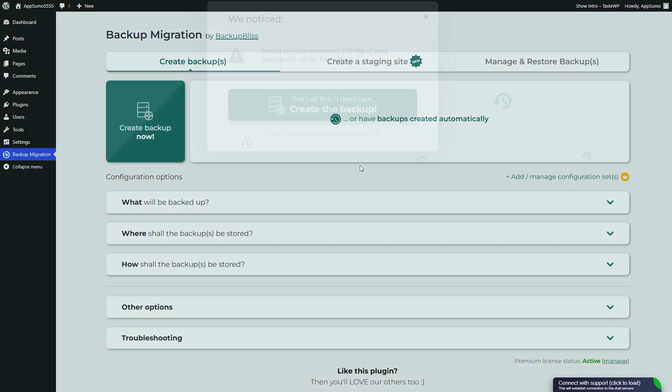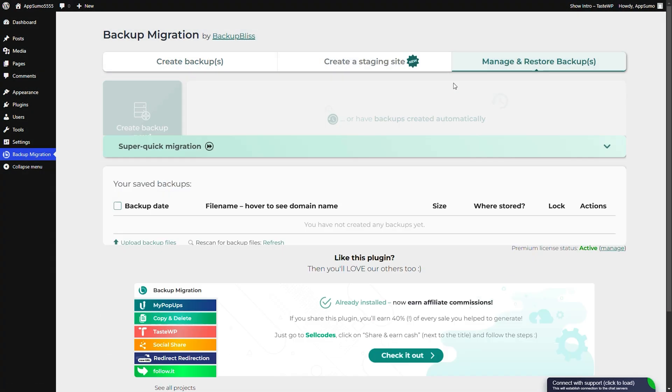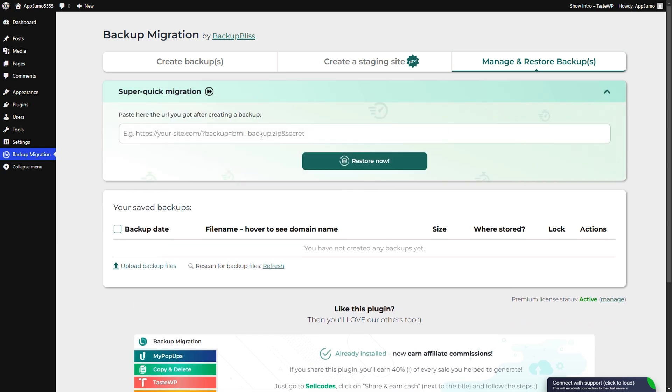Already have a WordPress site somewhere else? You can use super quick migration to move it to TasteWP in just a few clicks. And then connect your custom domain so it looks like nothing changed. Except now, everything runs smoother.